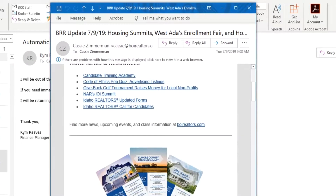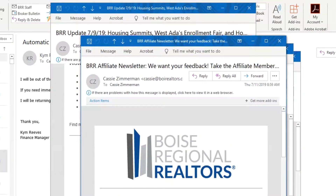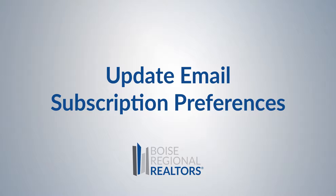Hey BRR member, we get it. Your inbox is full and maybe some of the emails you get from BRR are more interesting than others. Or maybe you want to be sure you aren't missing the market report email. Either way, you can control what you receive from us by updating your subscription preferences.